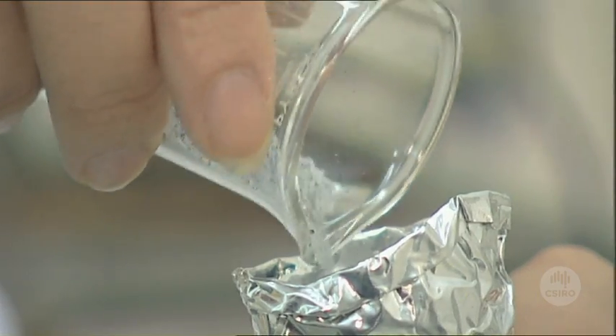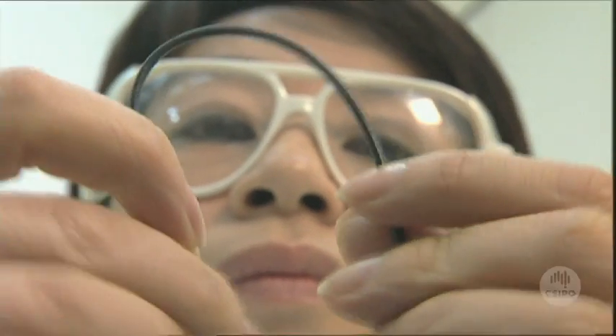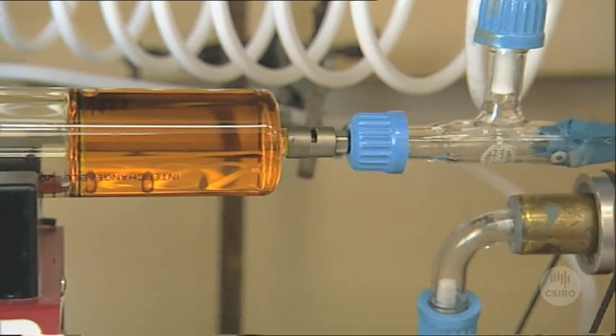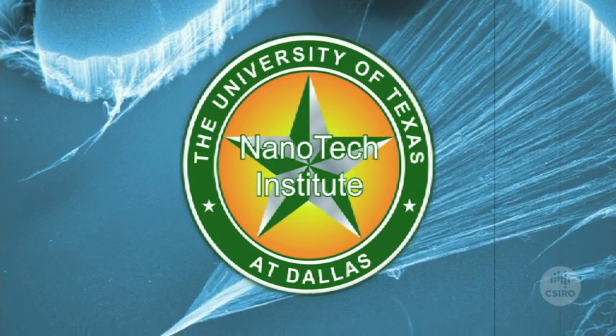The tubes can be mixed with polymers, but one of the problems with the resulting composites is that the polymers destroy the nanotubes' electrical conductivity. But now CSIRO's Division of Textile and Fibre Technology, in collaboration with the Nanotech Institute at the University of Texas at Dallas, has made a major breakthrough.